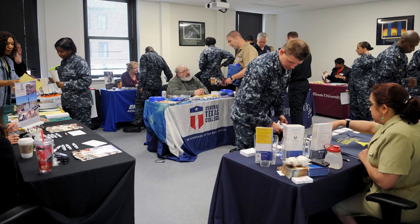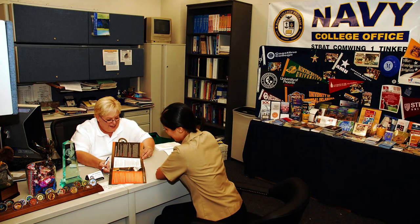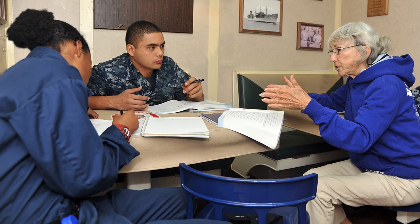Do you know your college's accreditation? If not, it could cost you in the long run. There are three accreditations: national, regional, and special. There isn't a preferred accreditation, but not having one can affect your eligibility for commissioning programs and transferring college credits.